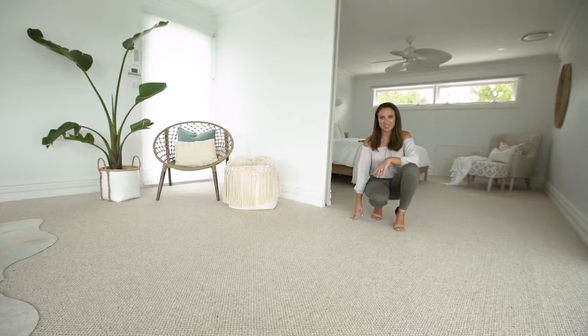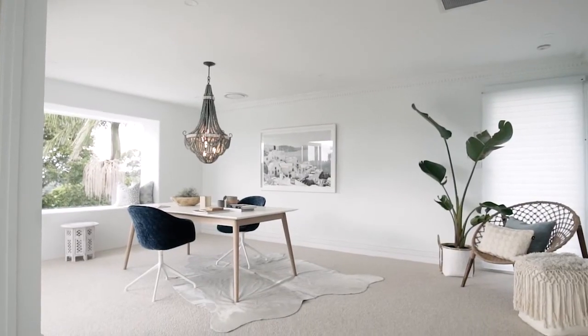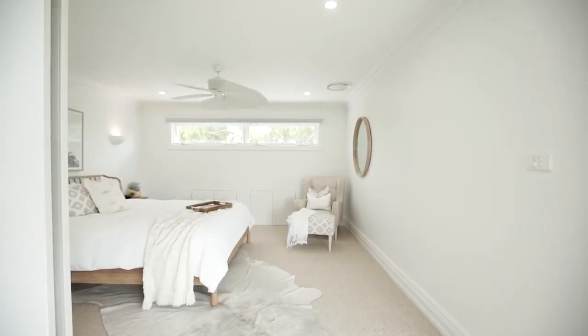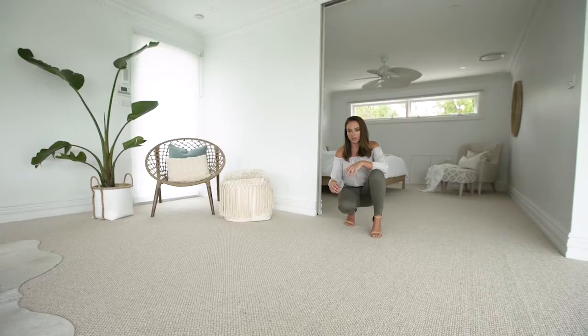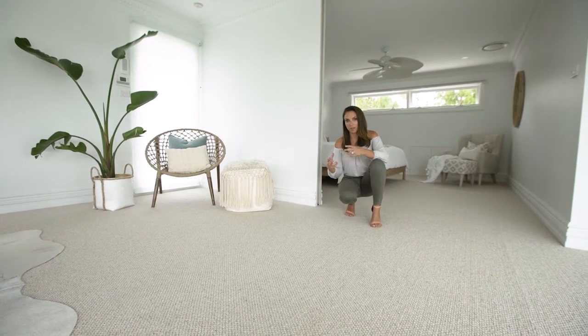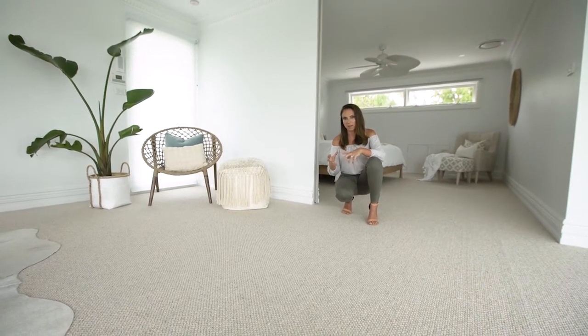Hi guys, it's Bonnie from Three Birds Renovations and I'm here at Lana's Forever Home. Today we're going to be talking about this gorgeous carpet. In this space we wanted to find a really neutral colour — a light colour, but we wanted it to be a really creamy, warm colour as well.